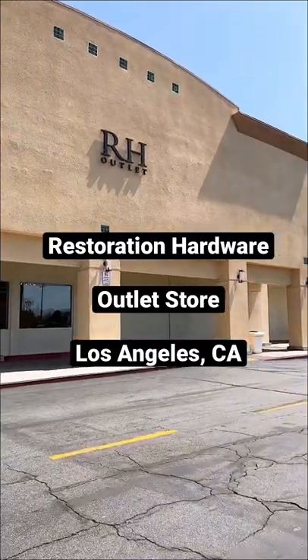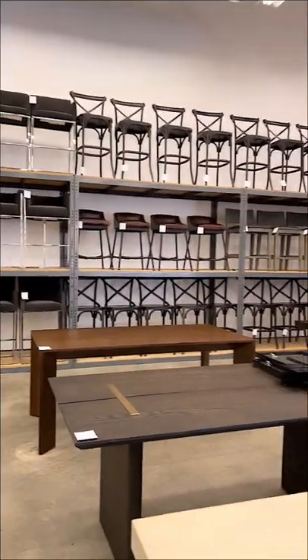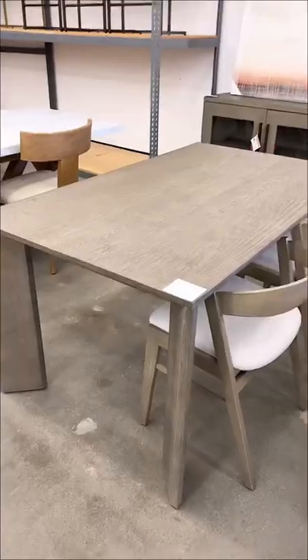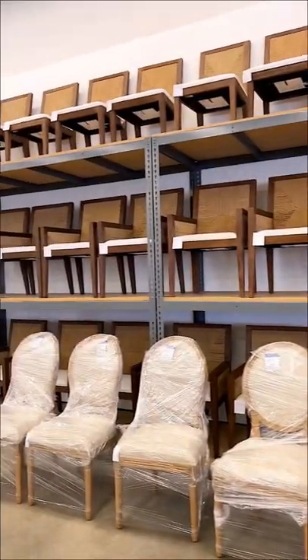If you want Restoration Hardware furniture at a discount, check out their outlet stores. They have a lot of dining room tables for $1,000 to $2,000 less than the original price, and you can also get a full set of discounted dining chairs.